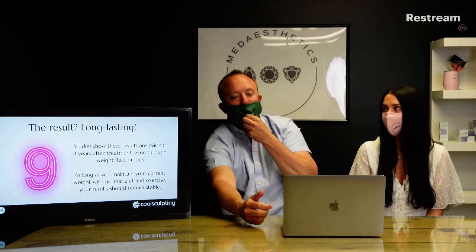It's important that you maintain your current weight, normal diet, and exercise. If you do all those things, your fat should remain stable and the results should remain stable.